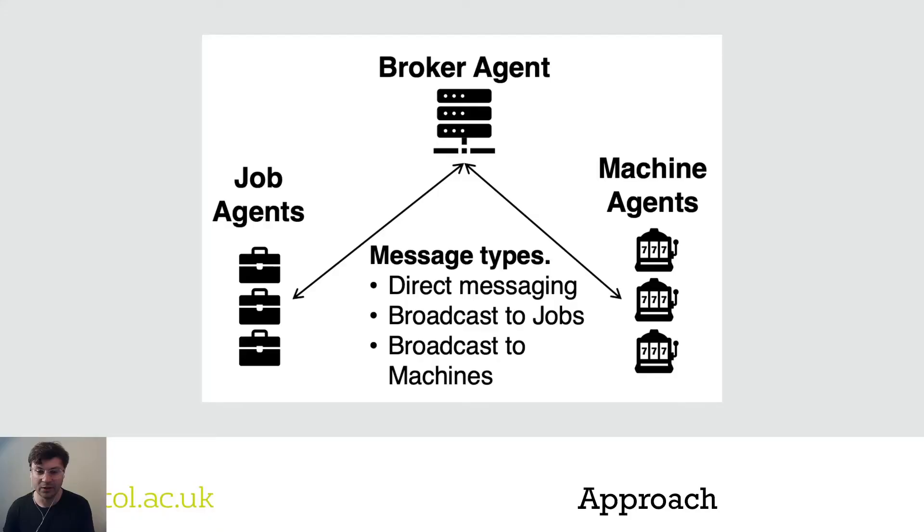The approach we've been taking is a brokering additive manufacturing agent-based approach. We have three types of agents: job agents, machine agents, and the brokering agent itself. The brokering agent enables jobs and machines to communicate with one another through direct messaging, broadcasting messages to jobs and to machines. The beauty of the agent-based approach is that our machines can be very different in their own makeup — it could be lathes or additive manufacturing machines — and the agents know about their own capability and discuss that through the network.